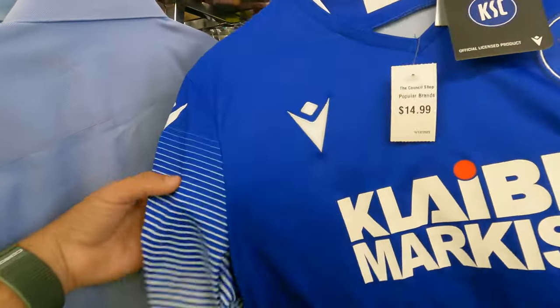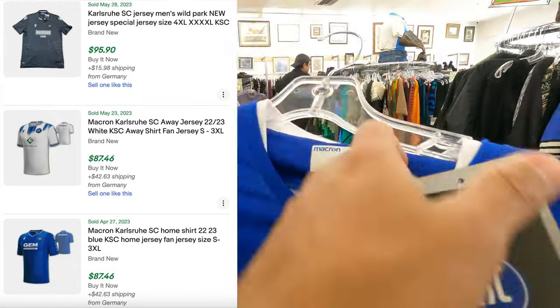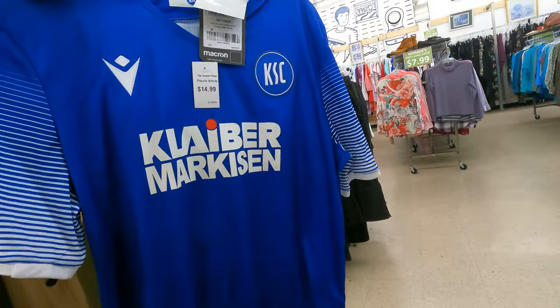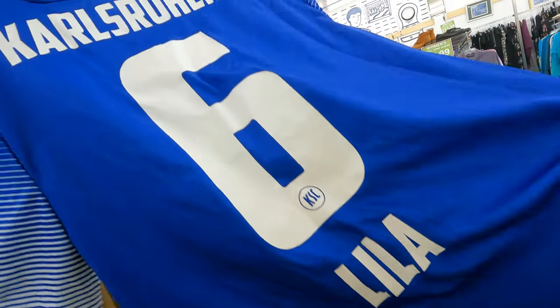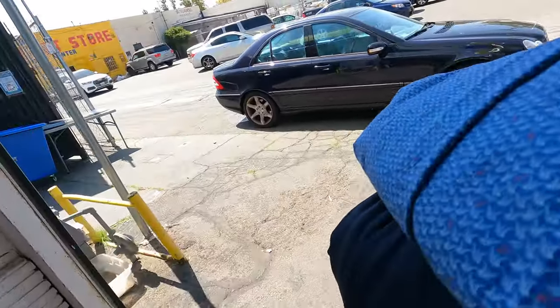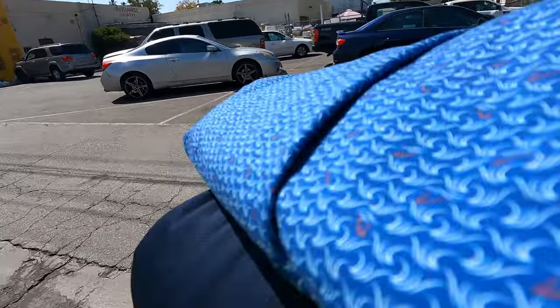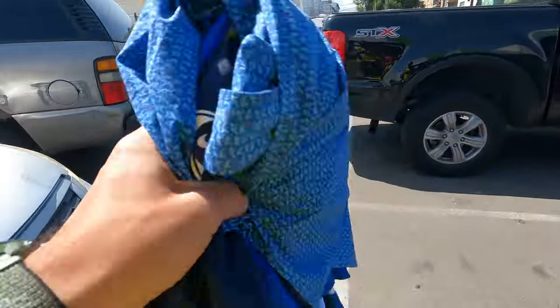Actually, I think I'm going to end up taking this Bundesliga jersey even at $15 — I'm pretty sure it can go for $40, so I'll just grab it. We ended up spending $31 and some change. The Peter Millar shirt could have sold on its own for that, so the rest would be profit. The jersey could be lucrative, or it could not be — might be sitting on it for a while, but we took a chance.